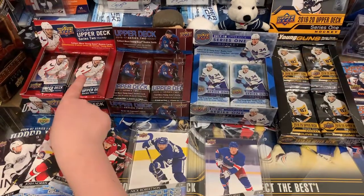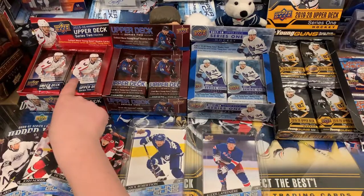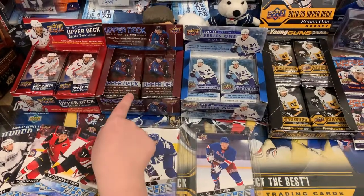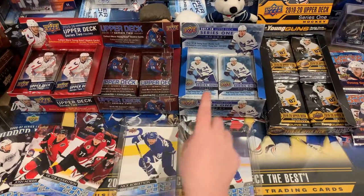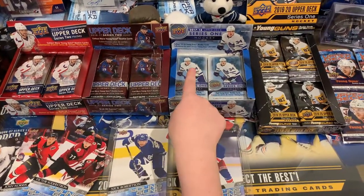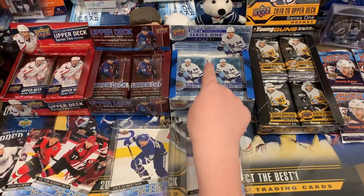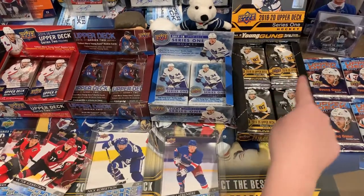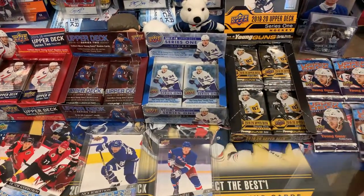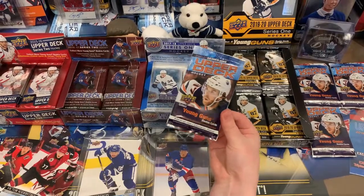In 2015-16 Upper Deck Series 2, we're hunting Jack Eichel or Connor McDavid's Young Gun canvas. In 2016-17 Series 2 Upper Deck, we're hunting Mitch Marner or Auston Matthews' Young Gun canvas. In 2017-18 Upper Deck Series 1 Hockey, we're hunting Brock Boeser or Nico Hischier. In 2019-20 Upper Deck Series 1, we're hunting the Hughes brothers. And in 2020-21 Series 1, we're still hunting Lafrenière.